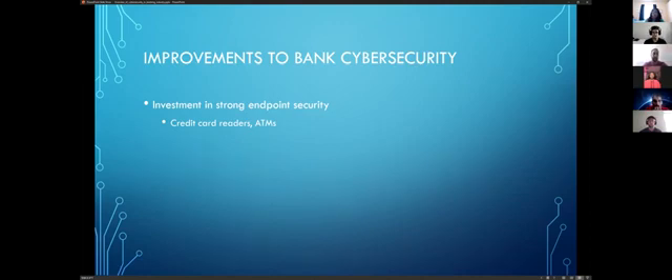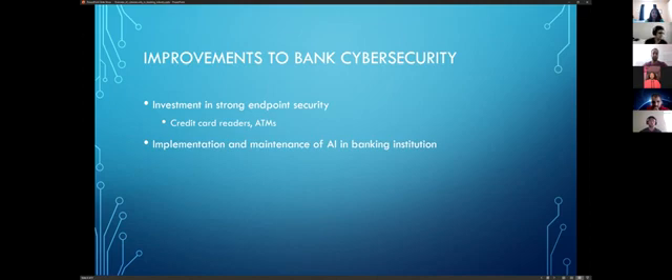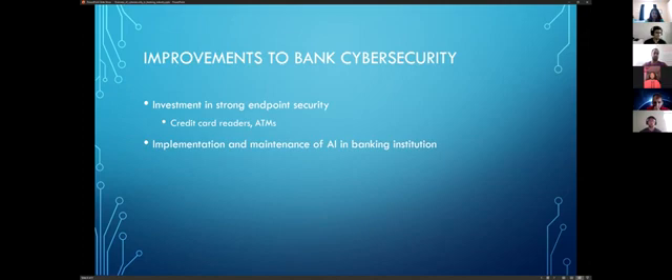Before researching endpoint security I had to look up whether ATM hijacking is still a thing — and apparently it is, with an incident about two months ago. Banks have a lot of money but they try to avoid investing it into security. Another thing I'll talk about is AI: banks don't use it as much as they're supposed to. Investing in strong endpoint security includes better credit card readers.